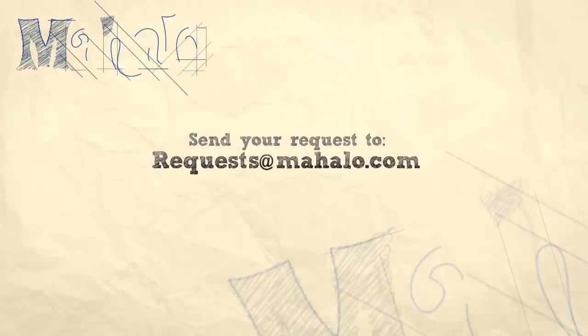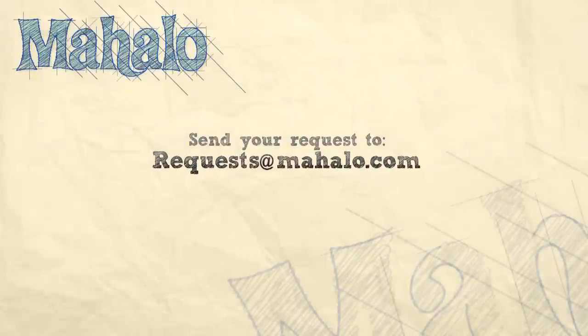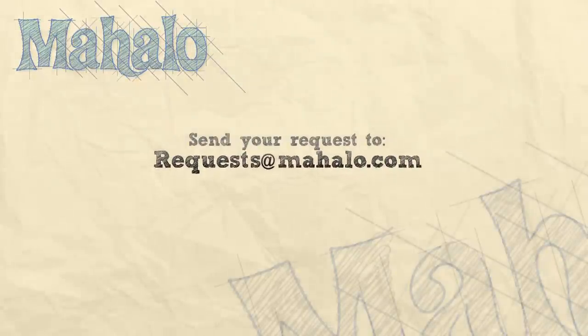I'm Asha Kay and thanks for watching. If you want to know more about Mahalo Travel, click on any of the links around me and subscribe to our Mahalo Travel channel and Mahalo.com. If you have any recommendations, please send us an email at requests@Mahalo.com. I'll see you next time.